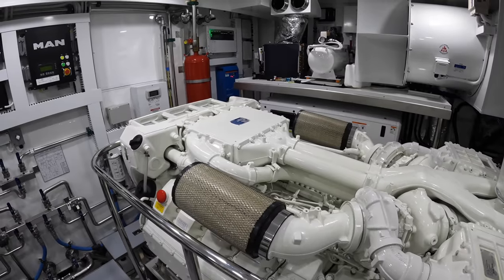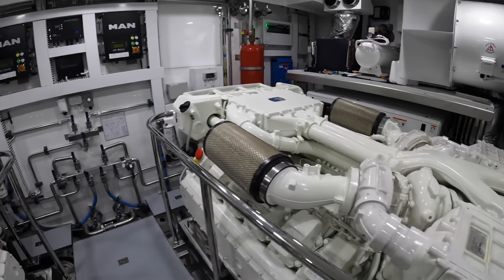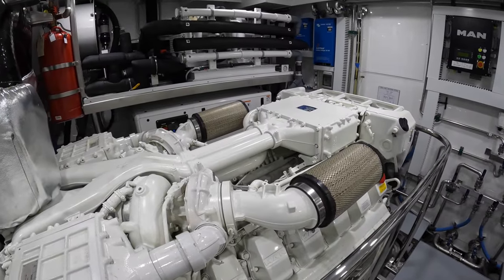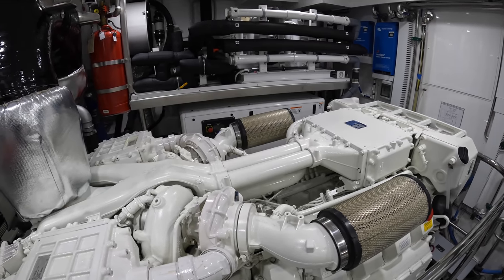This yacht comes with a pair of MAN V12 engines — these are 1,900 horsepower each. It gives you a top speed of around 21 knots, cruising at 18 knots, and I think the range is well over 1,000 nautical miles depending on your speed.